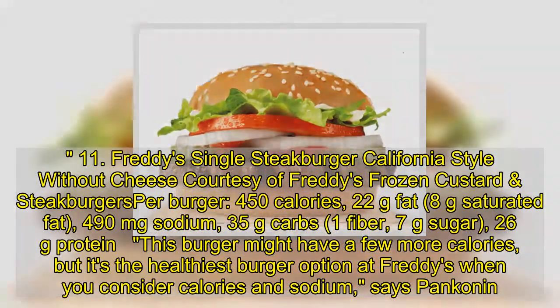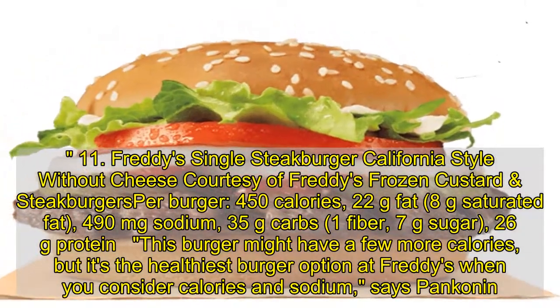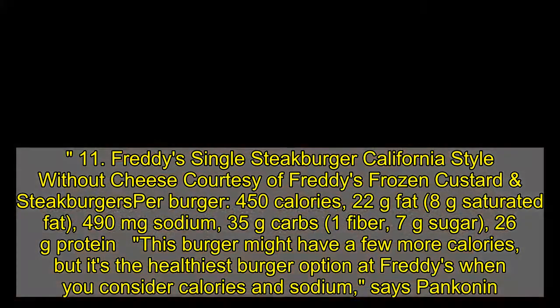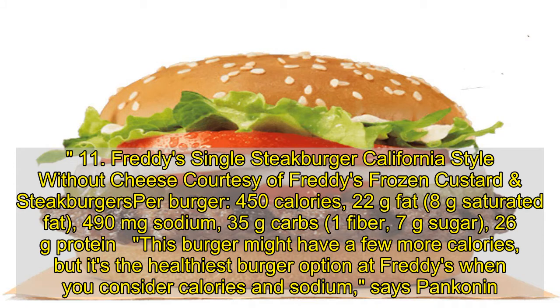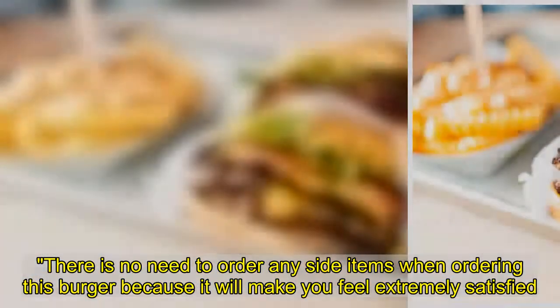11. Freddy's Single Steak Burger, California Style without cheese: 450 calories, 22 grams fat, 8 grams saturated fat, 490 milligrams sodium, 35 grams carbs, 1 gram fiber, 7 grams sugar, 26 grams protein. This burger might have a few more calories, but it's the healthiest burger option at Freddy's when you consider calories and sodium, says Pankin. There is no need to order any side items when ordering this burger because it will make you feel extremely satisfied.